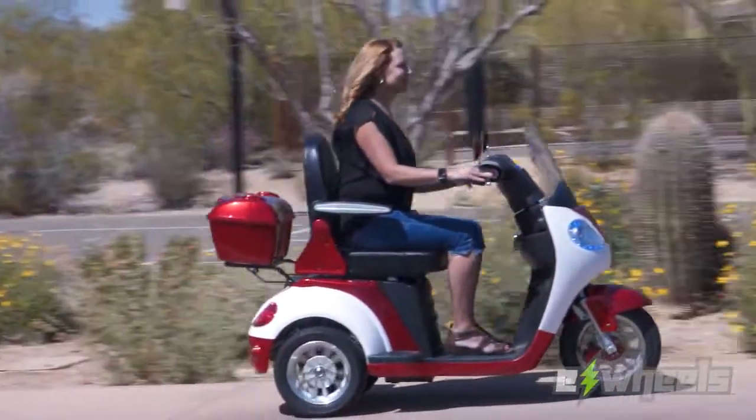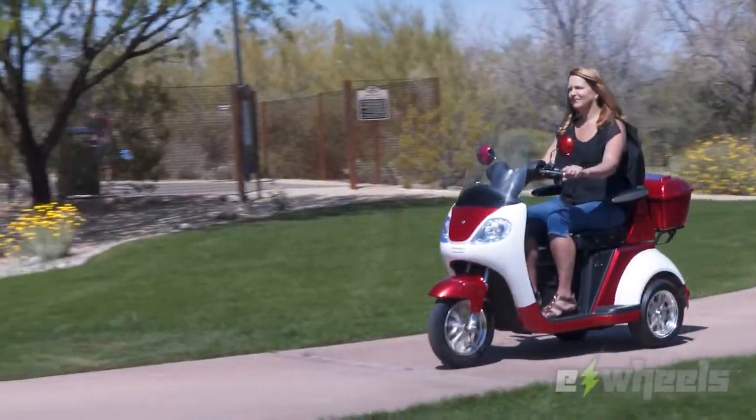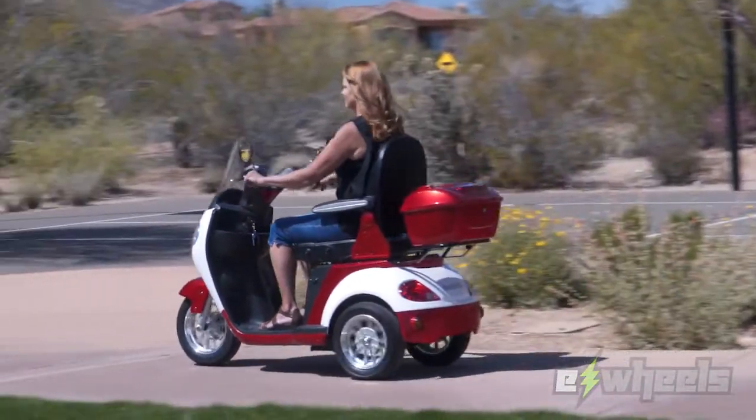So don't just purchase an average scooter when you can purchase the incredible EW42. With quality, value and style, this is a scooter you'll be proud to own.